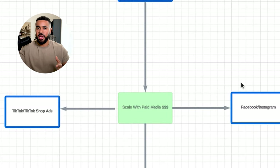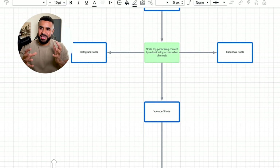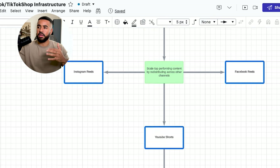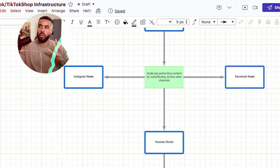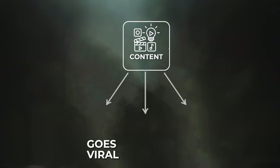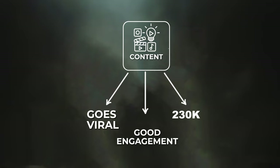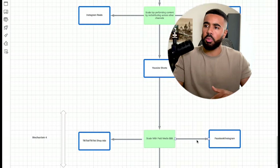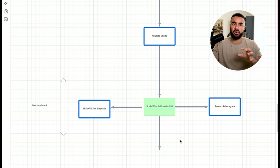Next, we scale with paid media — this is how we achieve escape velocity. We consistently take the top performing content from TikTok and leverage it for paid ads on YouTube Shorts, TikTok and TikTok Shop ads, and Facebook and Instagram ads. Our typical workflow is: any content that goes viral and gets really good engagement and views, we send to our media buyers to test across these channels. This has a very high hit rate — we're consistently seeing really strong performance from videos that do well organically when run as paid ads.